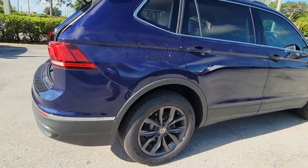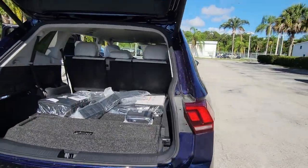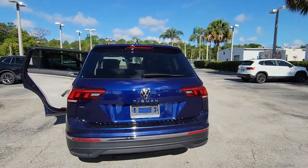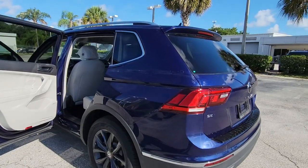The following are some of this vehicle's highlighted options: keyless entry, power liftgate, heated front seats, electronic stability control, dual zone AC, power driver seat, intermittent wipers, tire pressure monitoring system, trip computer, and bucket seats.